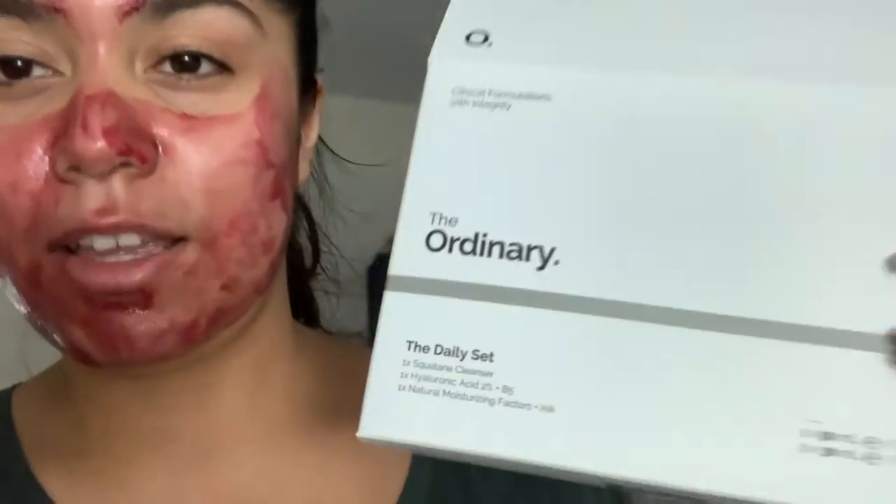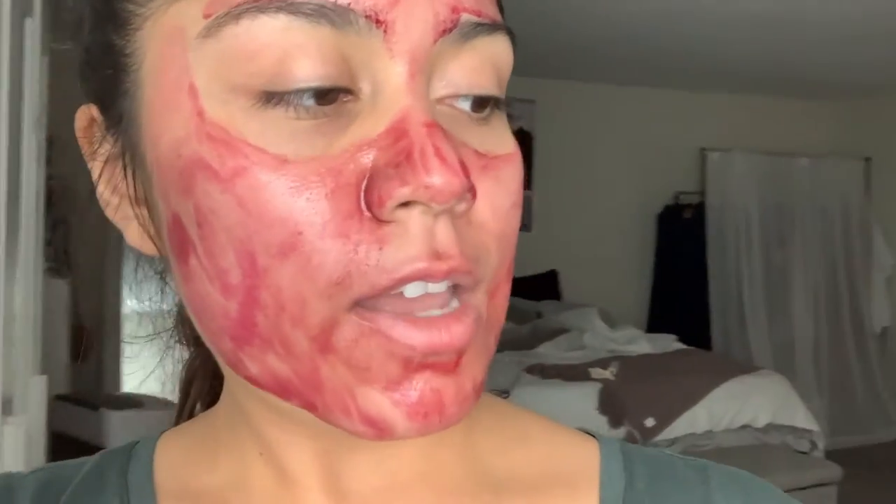I ended up buying The Ordinary Peeling Solution, and then I ended up getting this daily set, which comes with the Squalane Cleanser, the Hyaluronic Acid, and Natural Moisturizing Factors — three things total. I also got the toner. All of these only cost $34, not including tax, so it just depends on wherever you live.